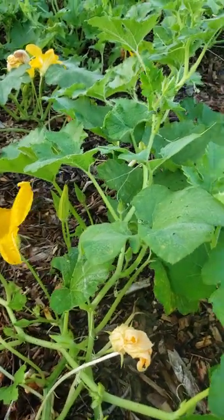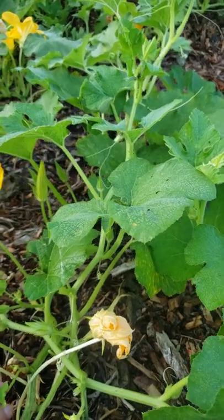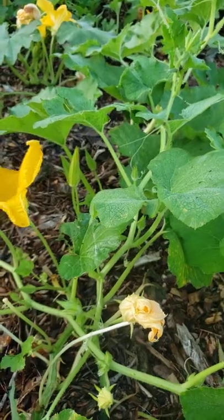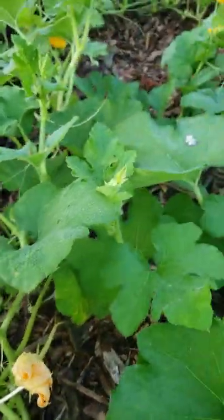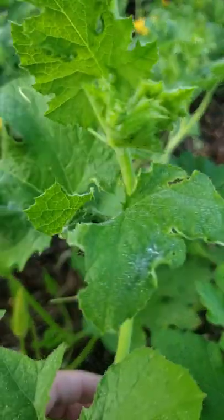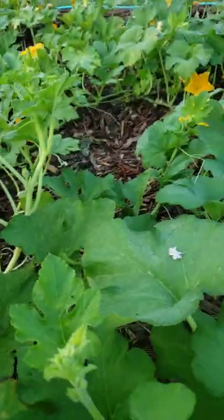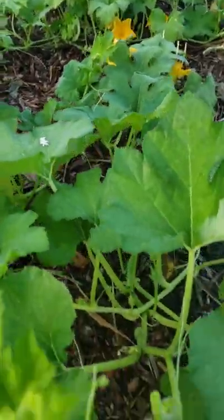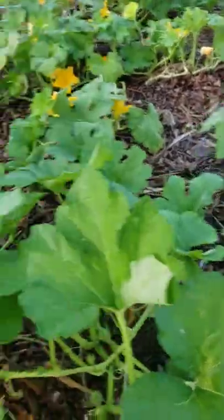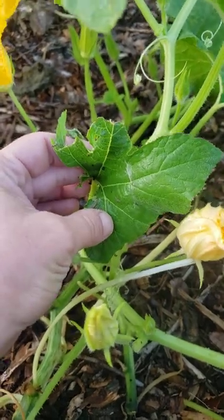I wanted to share some signs of caterpillar infestation. I'm kind of having a go with them right now. If you notice all these little poops all over your plants and if you notice that some of them have been munched on quite a bit, it's a sure-tell sign that there's a caterpillar somewhere.